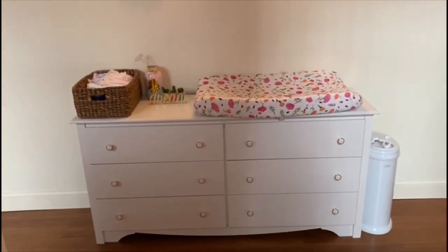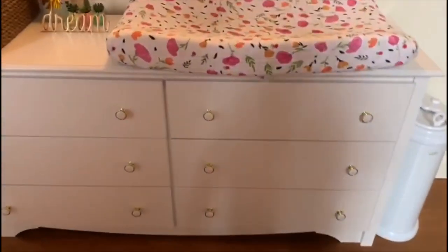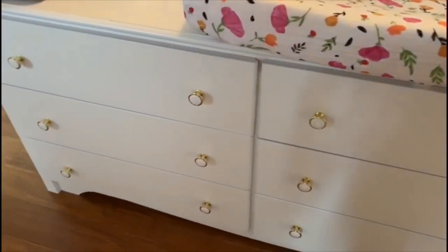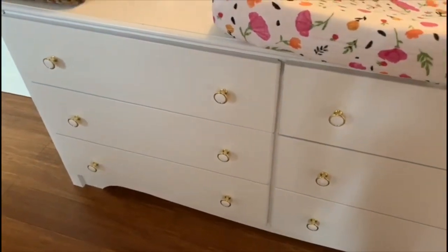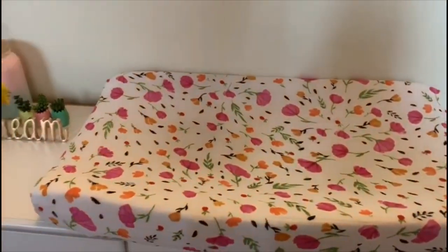This is her dresser and it's from Home Depot. It did not come with these knobs, but the knobs are also from Home Depot — I just went to the store when I went to pick up the dresser and bought them. This item is also from Little Unicorn.